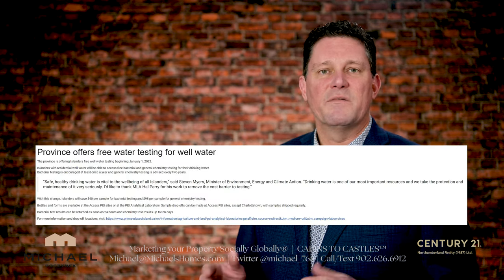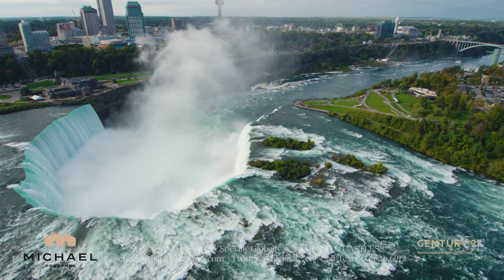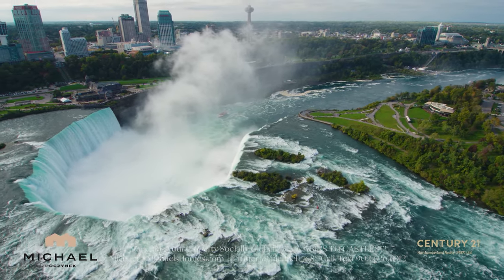This is so, so important because so many people feel their water is the best, the cleanest, the best tasting, most amazing water in the world — and it's not.